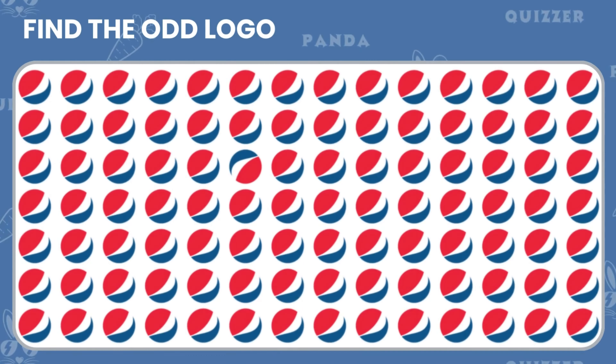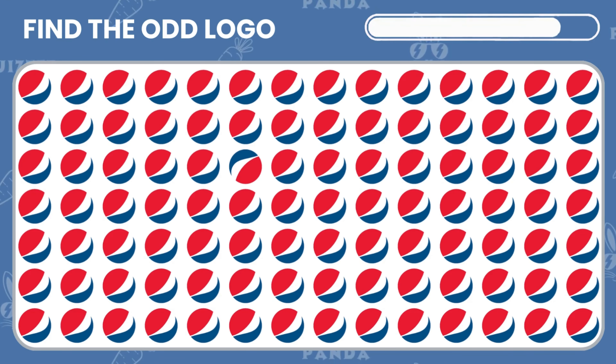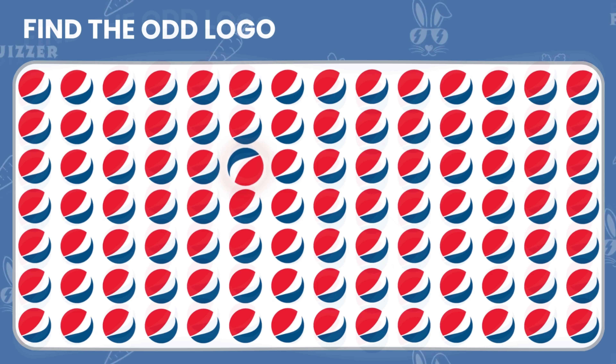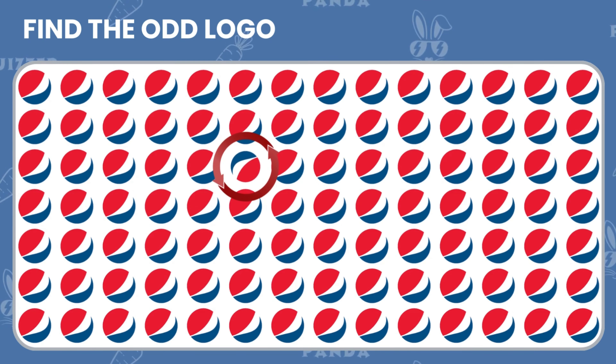Can you spot the logo of Pepsi? Good job — you found the logo that was different.